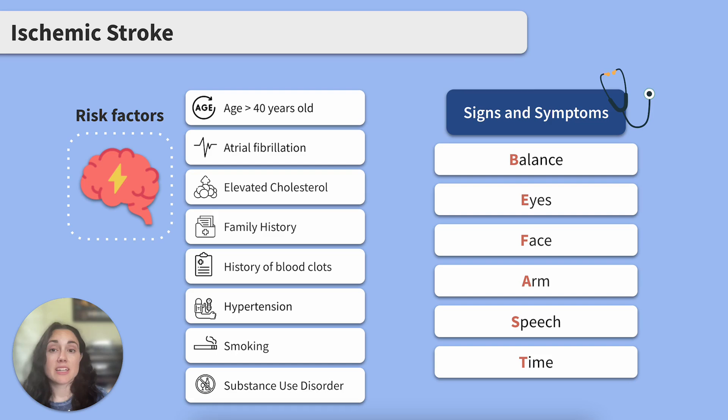S stands for Speech — difficulty speaking. We may see slurred or garbled speech, and maybe difficulty swallowing.